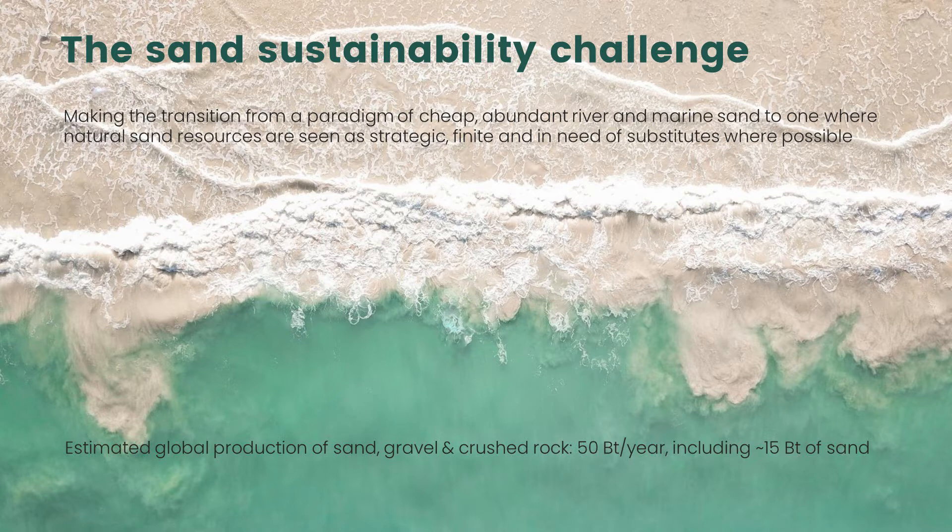Lately, there has been quite a bit of international interest in better governance of sand resources. The United Nations Environment Programme has been leading this through Grid Geneva. The potential is to make a transition from the paradigm of very cheap, abundant river and marine sand — which is causing significant sustainability issues, particularly in Asia — to alternatives that might supplement sand extracted from dynamic natural ecosystems.